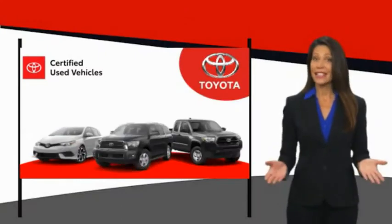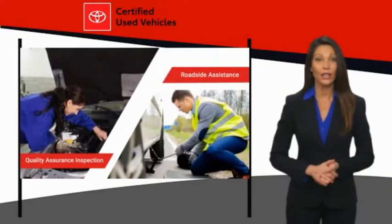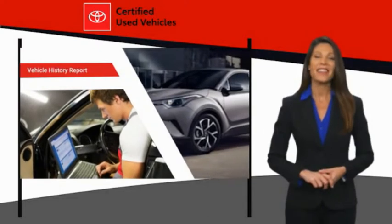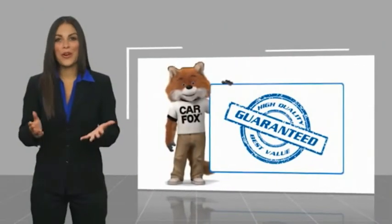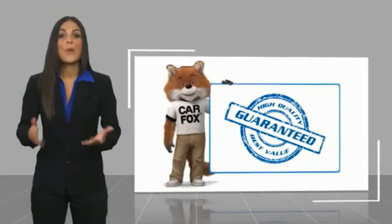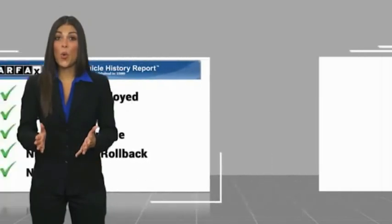We know that the idea of buying a used Toyota is attractive to you. After all, getting a high quality, low mileage Toyota at a great price is a smart move. That's why we created the Toyota Certified Used program — it's the smart choice. Here's another high quality vehicle with a Carfax vehicle history report. Be sure to find a complimentary copy of this report online or contact the dealership.